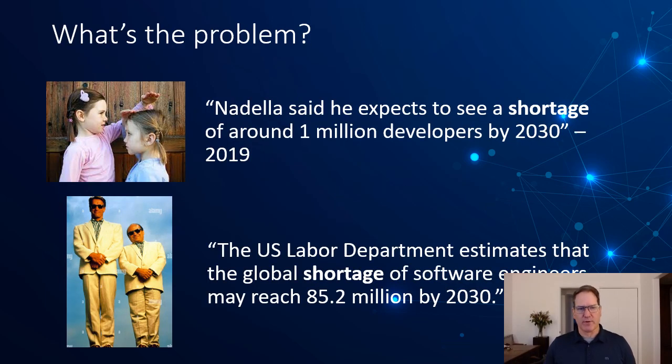So what's the problem? Satya Nadella, CEO of Microsoft, has said that he expects to see a shortage of around 1 million developers by 2030. That's a small estimate — the U.S. Labor Department estimates that the global shortage of software developers may reach 85 million by 2030.